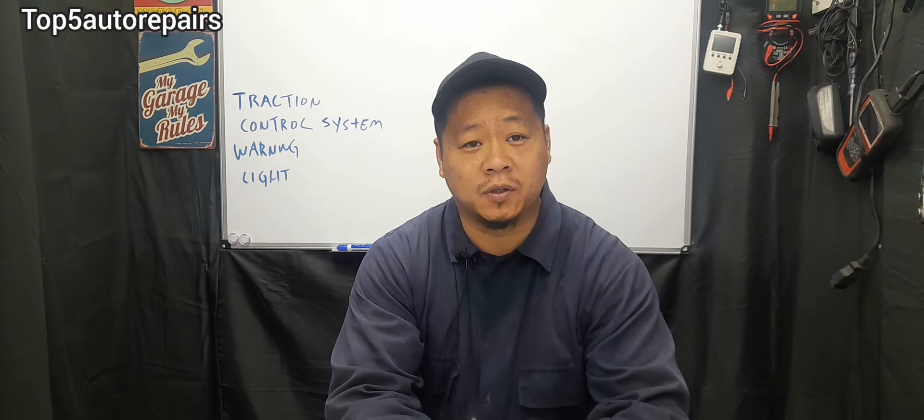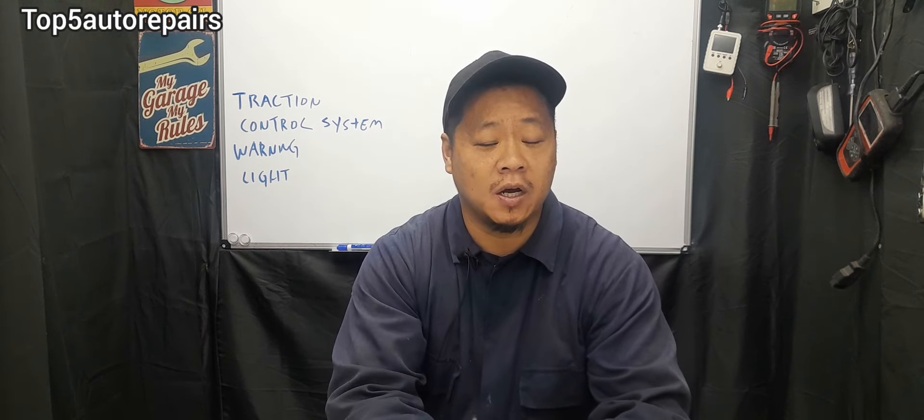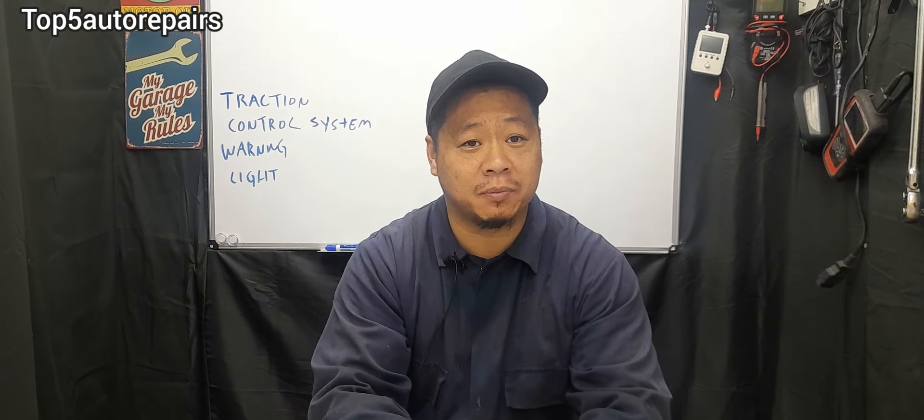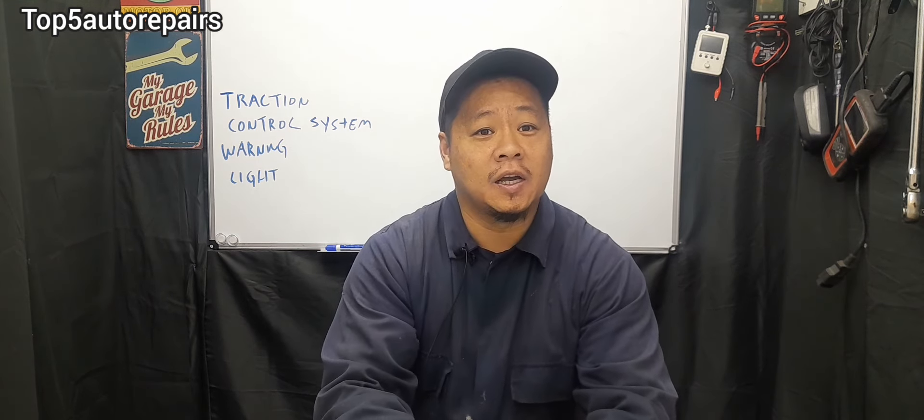The first and most common problem is going to be a faulty wheel speed sensor. The function of the wheel speed sensor is to monitor the rotational speed of the wheel and send a signal to the computer, which will make adjustments when you are braking. In most cases, the wheel speed sensor is mounted on the steering knuckle or spindle and works together with a reluctor that is usually part of the wheel bearing or axle.